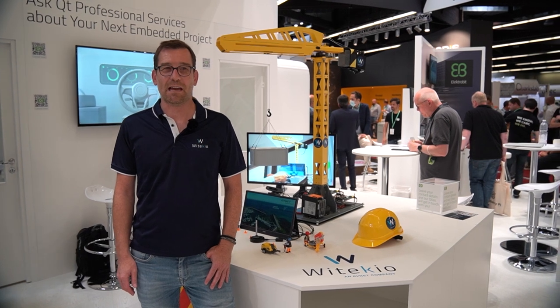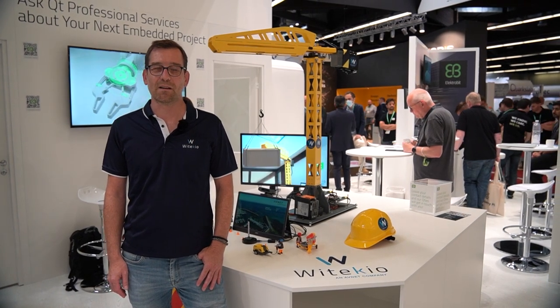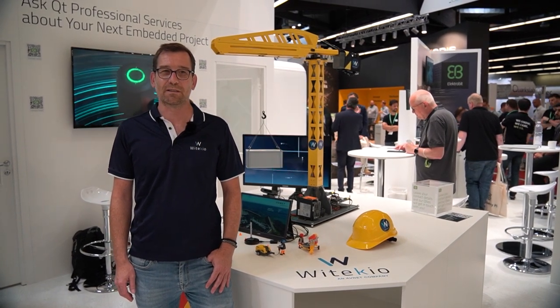Hello, my name is Nicolas Besson. I'm an IoT architect for Witekio, and today we are going to show you the IoT connected crane.